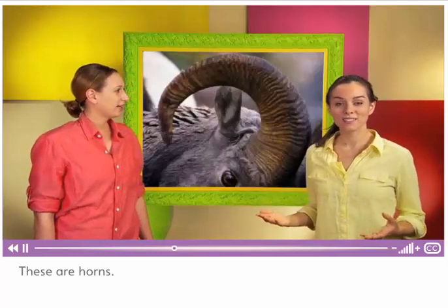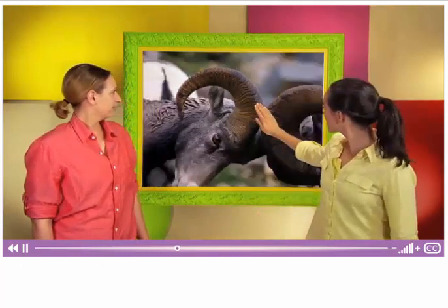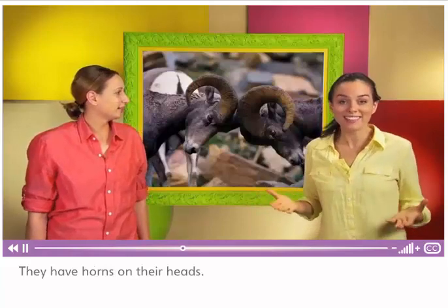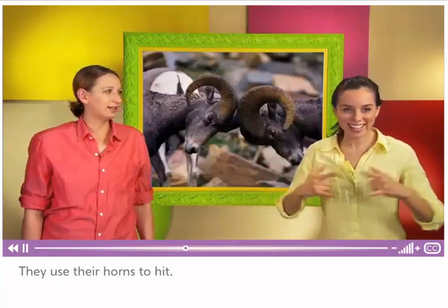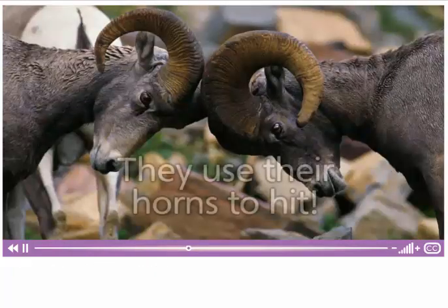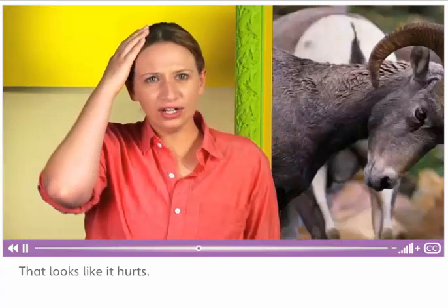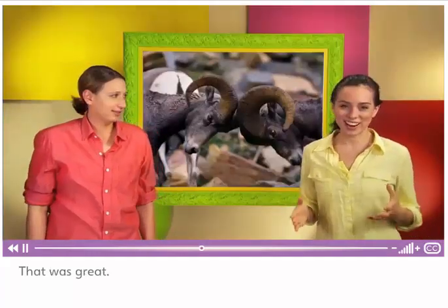These are horns. These animals are rams. They have horns on their heads. They use their horns to hit. They go around the corner — you see it? Ouch! That looks like it hurts.